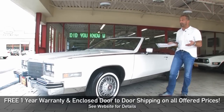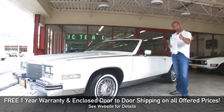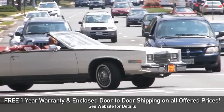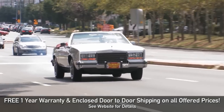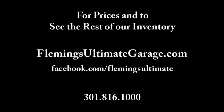You drive around in this car and it's hard not to look at it and go, wow, that is a very elegant car. If you can find a way to get an '85 Cadillac Eldorado Biarritz, well-maintained with service records, call us at 301-816-1000. We'll find a way to get it in your garage. Let's go! Thank you.